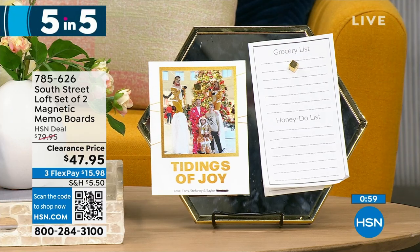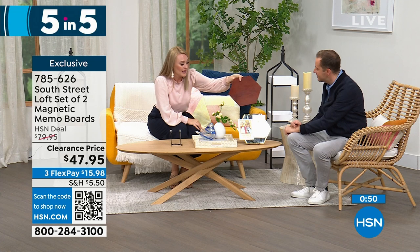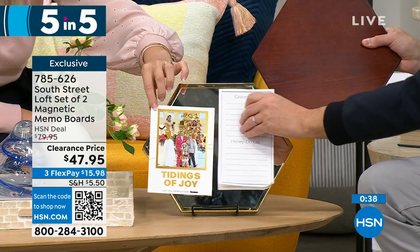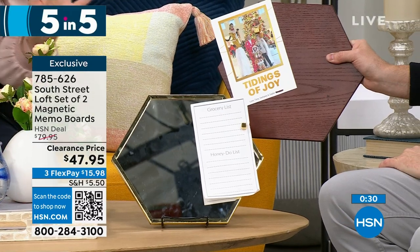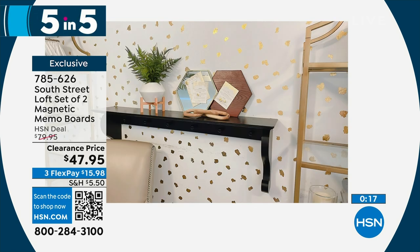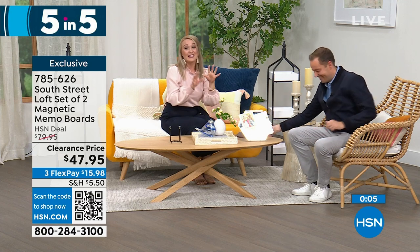Our second item of five: the South Street Loft set of two magnetic memo boards. You can put them close together, or get multiple sets and they piece together almost like a puzzle for a larger display. Both the wood tone and mirror tone are magnetic — you can put sticky notes, to-do lists, invitations. These are fantastic for any cubby, teacher gifts, a cubicle, or your mom office command station. They look beautiful and glamorous, not office-y or industrial. Stephanie has hers in the kitchen for recipes, and the mirror is very handy too.